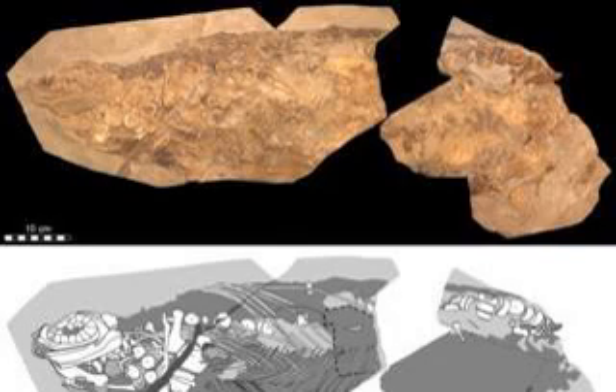To provide further support for the finding, the researchers artificially aged the blubber of a modern harbor porpoise, exposing it to high temperatures and pressures as it would experience during fossilization. The resulting aged harbor porpoise blubber shared many features with the fossilized material. As for the ichthyosaur's skin, the camouflage pattern would have provided protection against predators such as flying pterosaurs attacking from above, and plesiosaurs — large sea reptiles — that would have attacked from below.